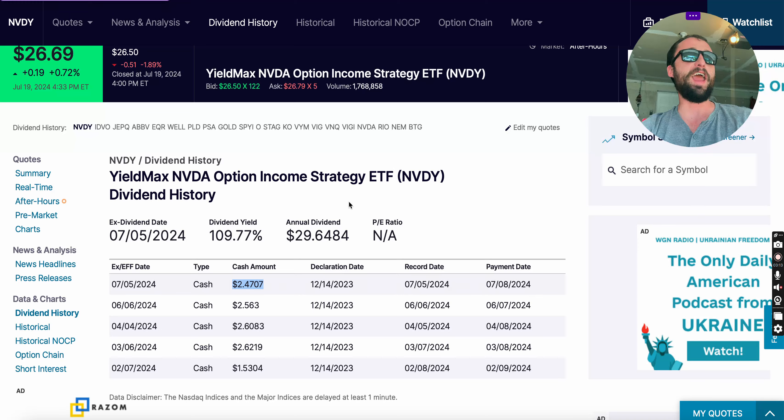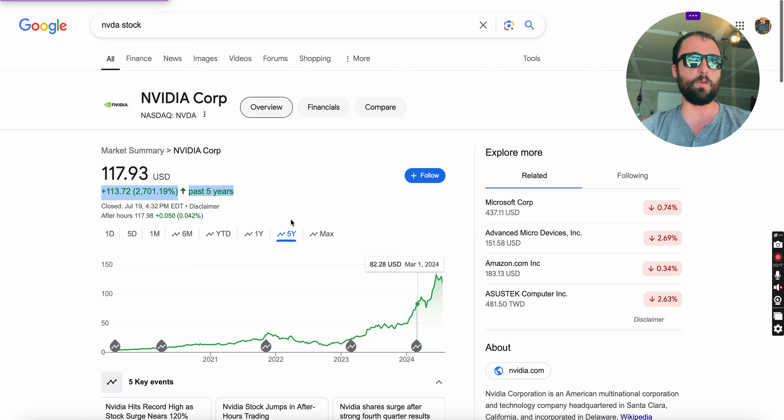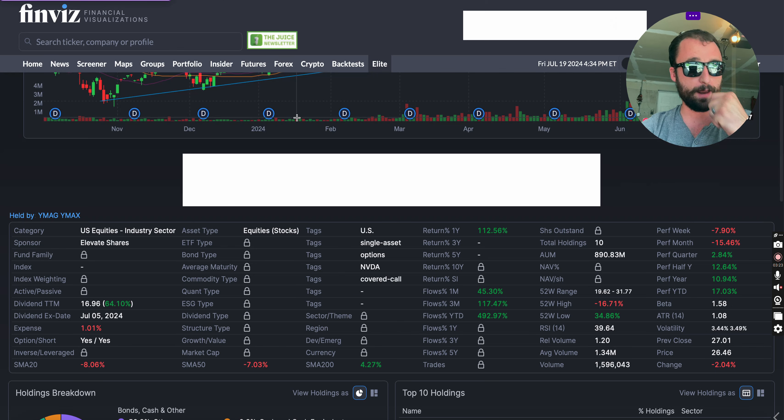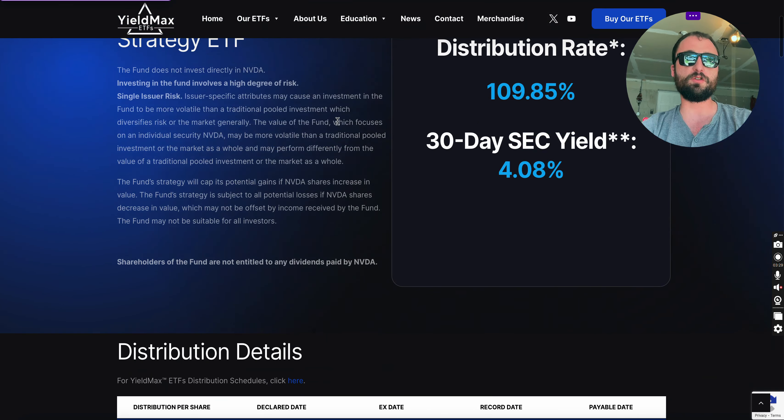What's funny to me is that since NVIDIA has been doing well in terms of its share price, this ETF has actually done good as well. Let's look at more of the description on this ETF.